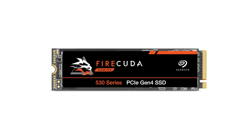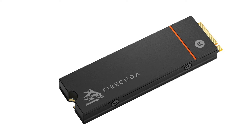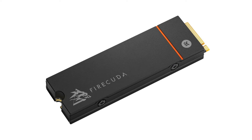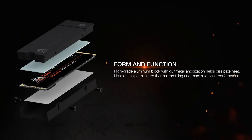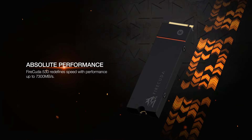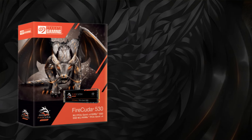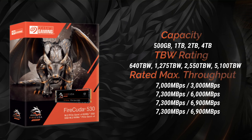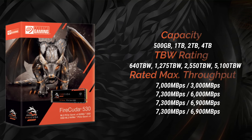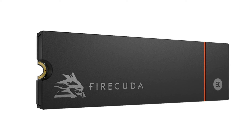Next up is the Seagate FireCuda 530, which emerges as a powerhouse in storage solutions, marking a significant stride for Seagate into the SSD market. Design-wise, Seagate opted for the widely used Phison E18 controller, ensuring compatibility and reliability. The choice of Micron's 176-layer TLC NAND adds to its appeal, promising improved speed and durability. The inclusion of a 2GB DDR4 cache scaling with drive capacity further enhances performance, with peak reads of 7,300 MB/s and writes of 6,900 MB/s.